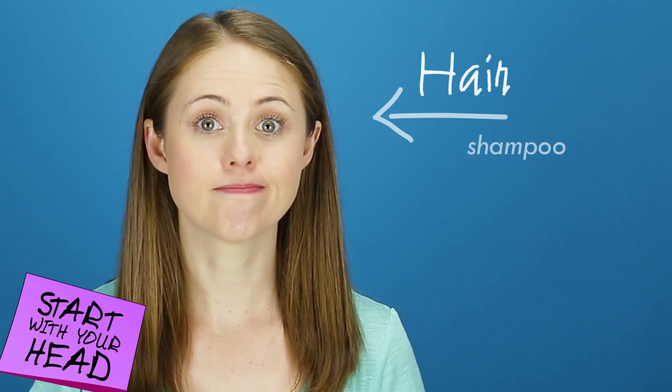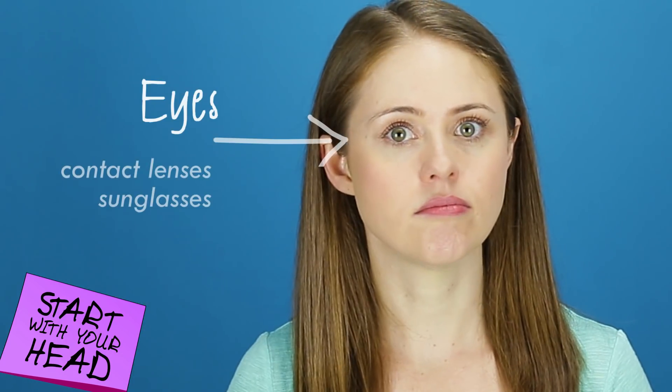Tip 2: Start with your head. If you're not sure what to put on your packing list, or you're pretty sure you're going to forget something, a great tip is to start with your head and work your way down to your toes. What do you need for your hair? Eyes. Nose. Mouth. Make it all the way down to your feet, and you'll never forget socks again.